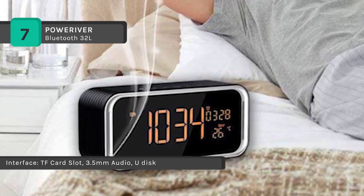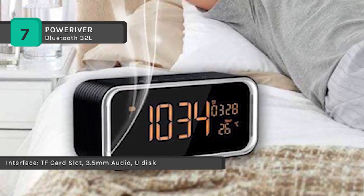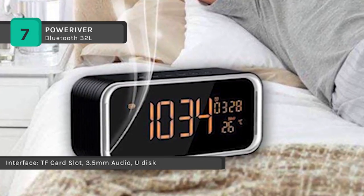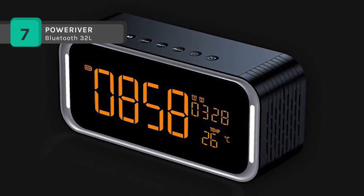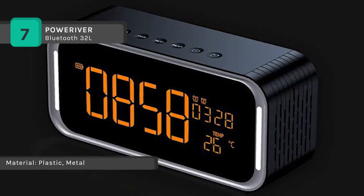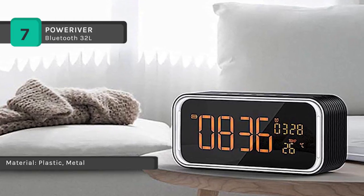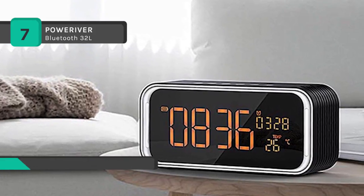It has a built-in high-capacity rechargeable lithium polymer battery and can be replenished via the micro USB charging port. It is equipped with three major mainstream systems compatible with all Bluetooth-capable devices. The speakers automatically reconnect to the last device used, and it also answers phone calls using the hands-free function.